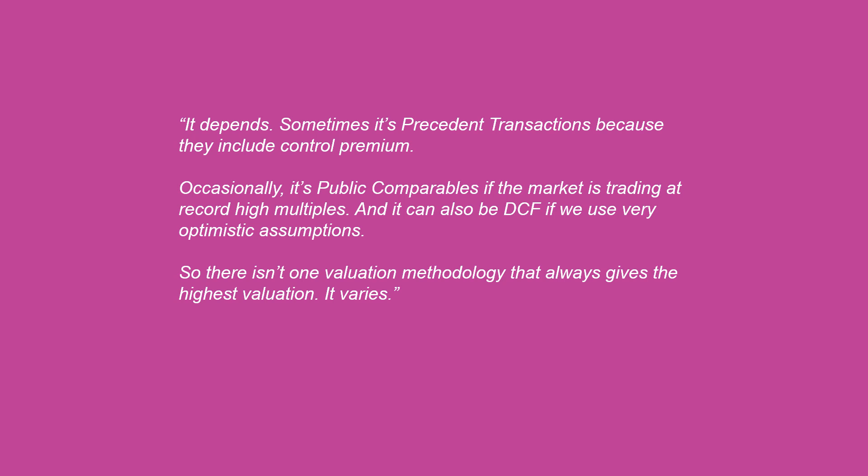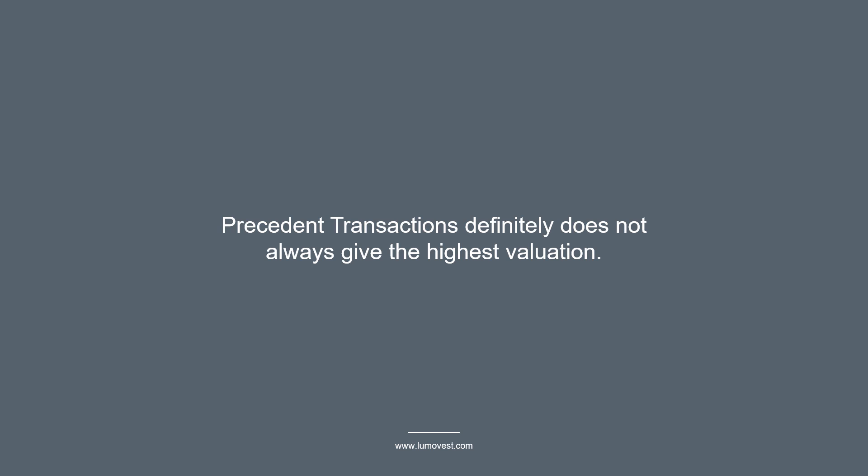The most common mistake I see candidates make is answering this question by specifying one single methodology. Candidates usually say precedent transactions and identify the control premium as the reason. But in reality, when we look at the valuation football field for companies we work on, precedent transactions definitely does not always give the highest valuation — sometimes it does, and plenty of times it does not. So the method that gives the highest valuation varies from company to company.